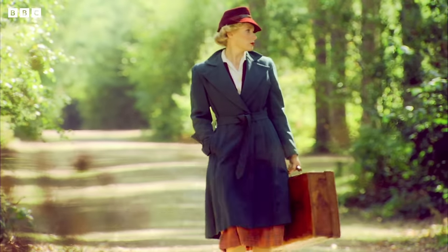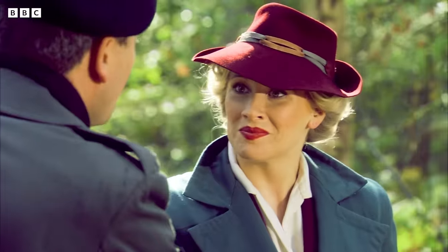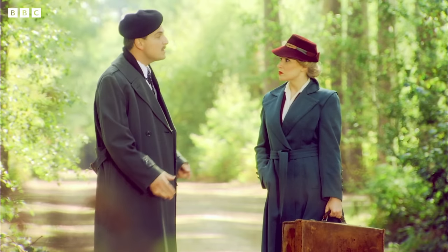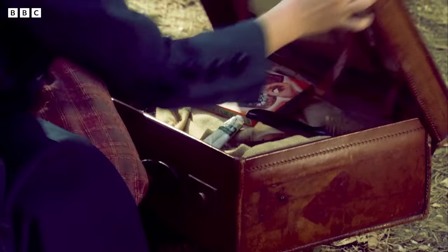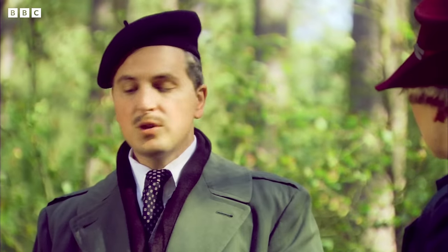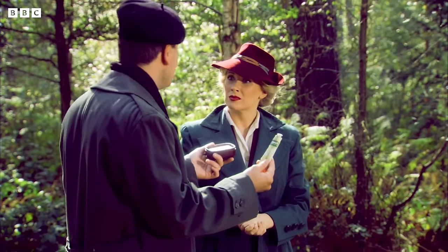Psst. Are you Agent Sophie? Yes, I am she. Agent Sophie, welcome to France. I am Claude, your contact in the French Resistance. I understand you have some instructions for me? Yes, they're in my suitcase. Here you go. Wait a minute. You come all the way to German-occupied France to tell me I need a wash and to brush my teeth? No, of course not.